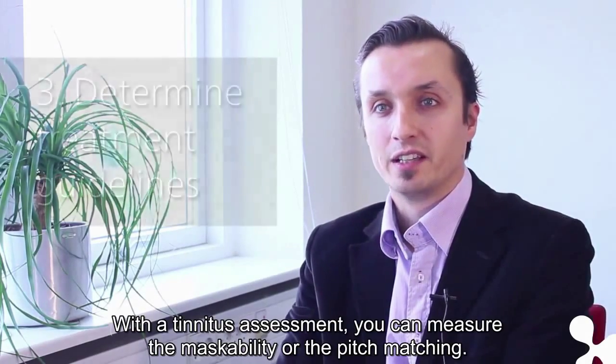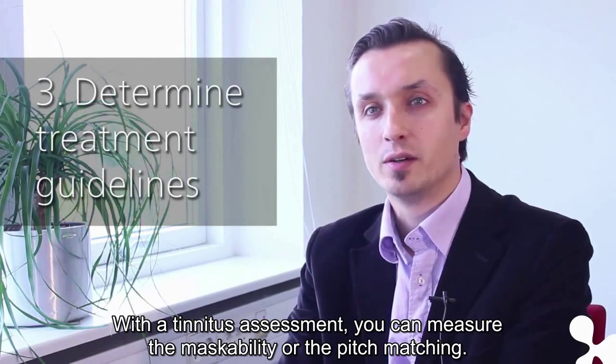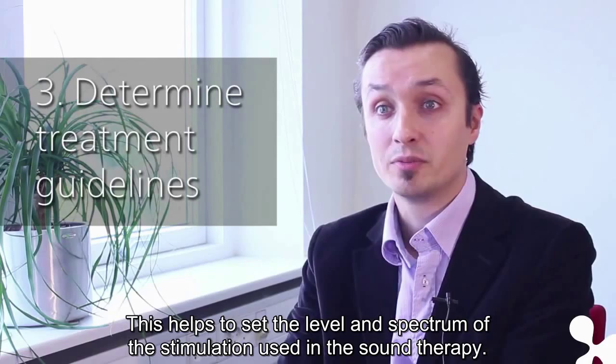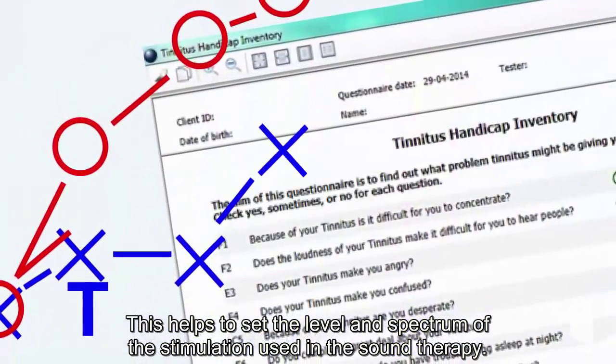Determine treatment guidelines. With a tinnitus assessment, you can measure the masking capability or the pitch matching. This helps to set the level and spectrum of the stimulus used in the sound therapy.